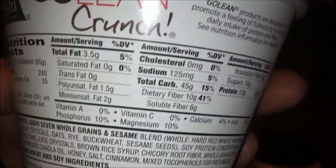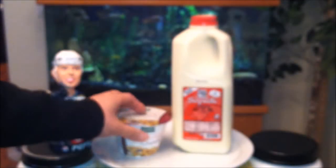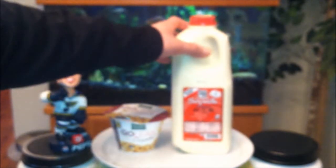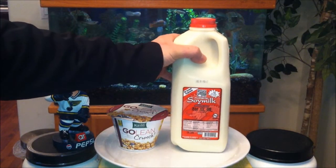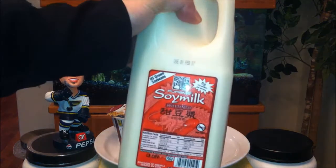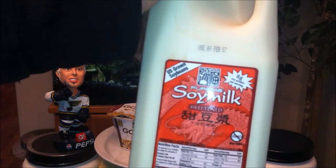240 calories. Look at all those ingredients — this is definitely going to be good. It's got blueberry in there. And of course, I'm going to add some soy milk — not just regular milk. I got this from 99 Ranch Market for $3.99. This is the Fiorama Soy Milk Sweetened Flavor, U.S. Grown Soy Beans.